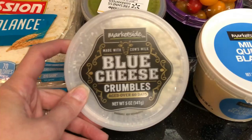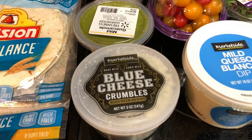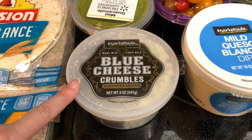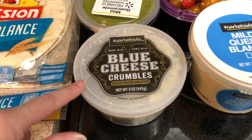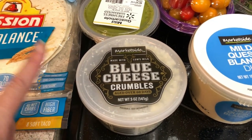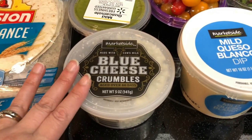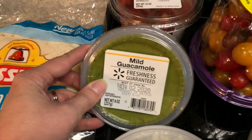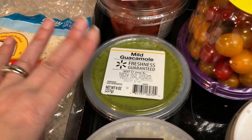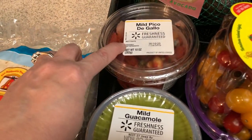I've been loving blue cheese. I forgot — I needed to get some white wine vinegar because I'm almost out. I've been loving a salad with blue cheese, avocado, lots of romaine lettuce, and my homemade white wine vinaigrette. I think I have enough to make one more batch, and I've been loving that. Mild guacamole — my husband likes this on his taco salads, so I got that for him. And the pico de gallo — I love this on taco salads.